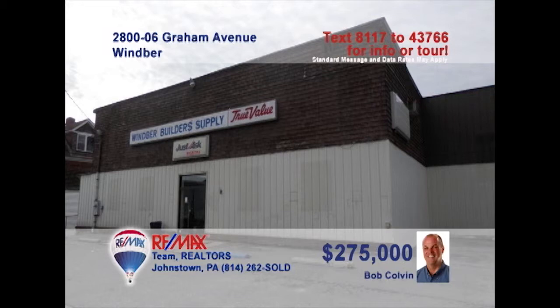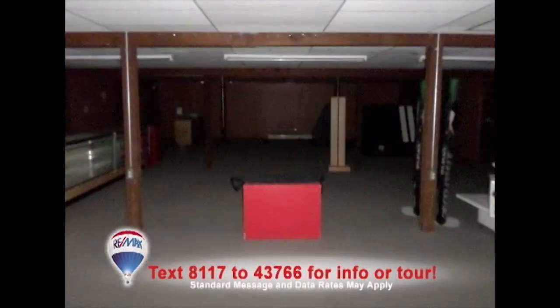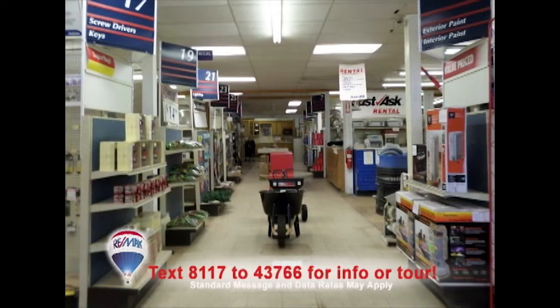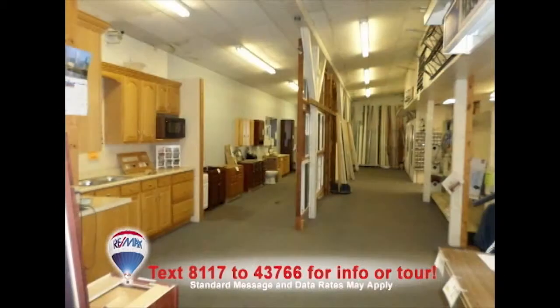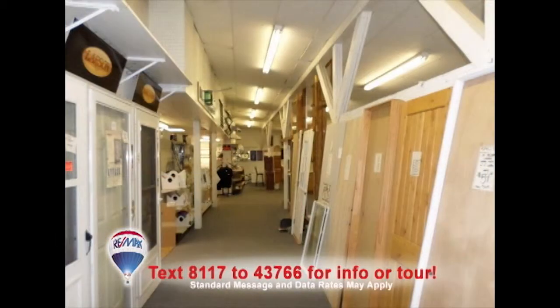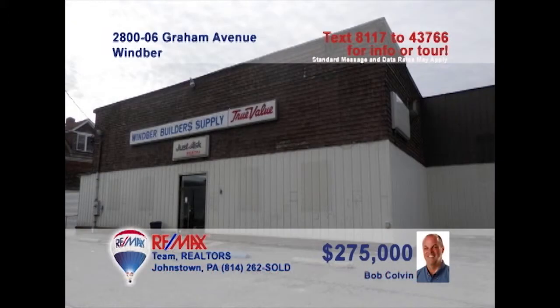Bob Colvin, listing leader for the Bob Colvin team, presents a commercial opportunity for a buyer in search of square footage. This 10,000 square foot building in Wimber is perfect for a business looking to expand its retail footprint. You'll find retail space as well as offices and storage areas. In addition, there's a converted vacant home that was used for storage, abundant parking, and two more lots that complete the package. Get all the details from a buyer agent.